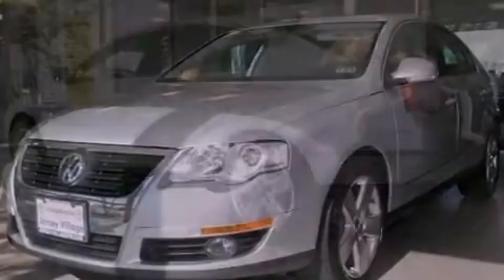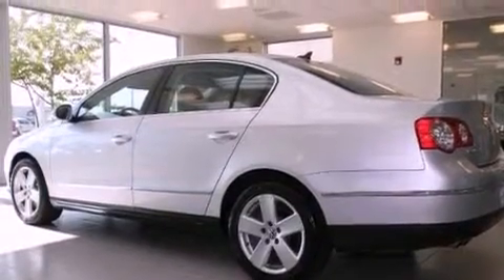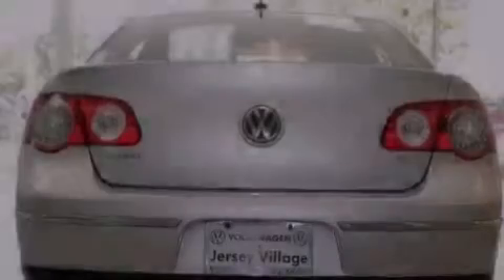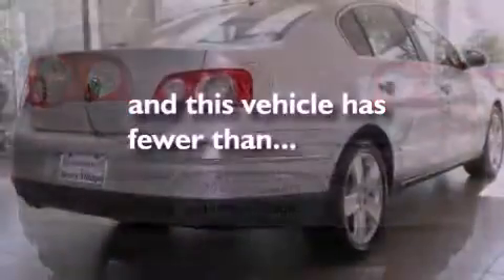Its top features include a power moonroof, heated front seats, cruise control, a CD player, a leather-wrapped steering wheel, a passenger-side vanity mirror, a security system, a traction control system, a split-folding rear seat, and this vehicle has fewer than 31,000 miles on the odometer.